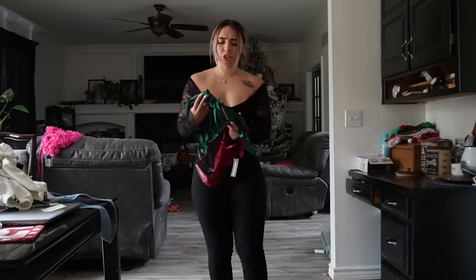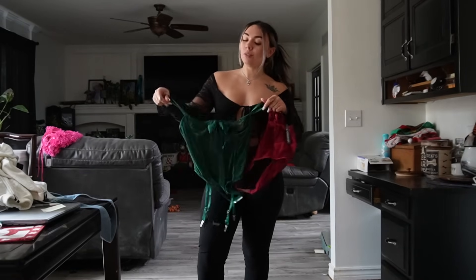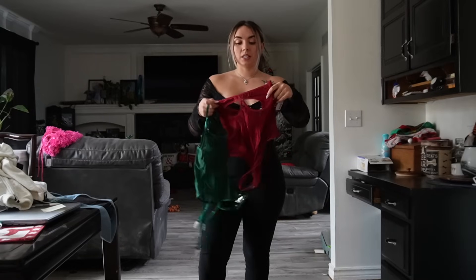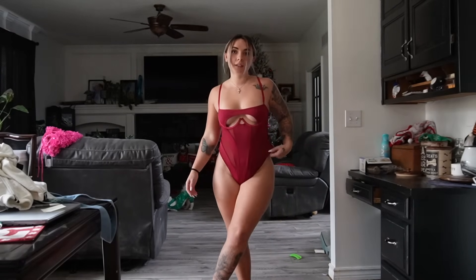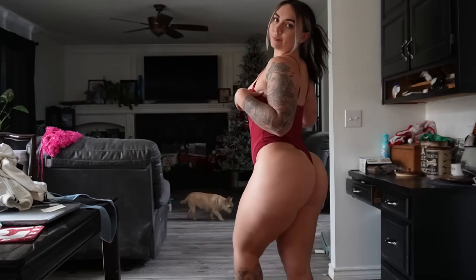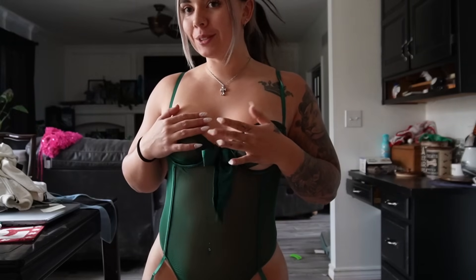Moving on to these two lingerie sets — I won't be able to fully show you guys because they are a little bit see-through. But for your girls or for yourself, these are so cute and they have them in so many different colors. This one has a little bow and there's so many different styles as well. This one is red — it has a little cutout in the front with nugget just walking around in the back. It's definitely cheeky, has the cutouts, and it's very soft and super stretchy. It's full see-through up close but I do like how it has the bow. It's super cute.